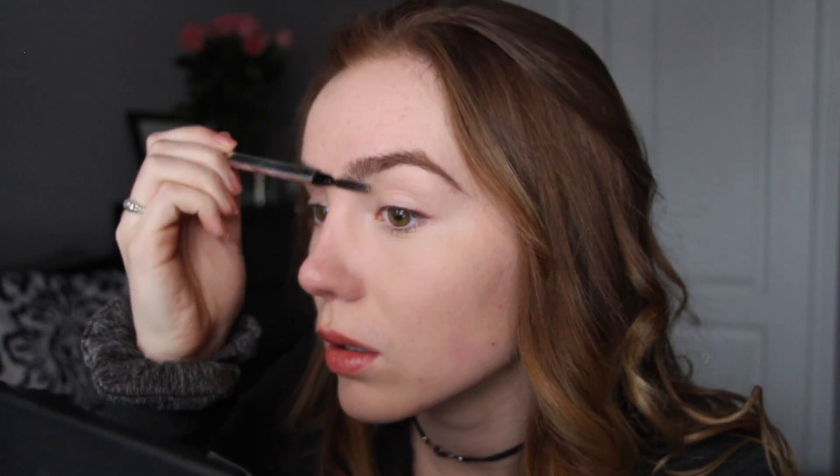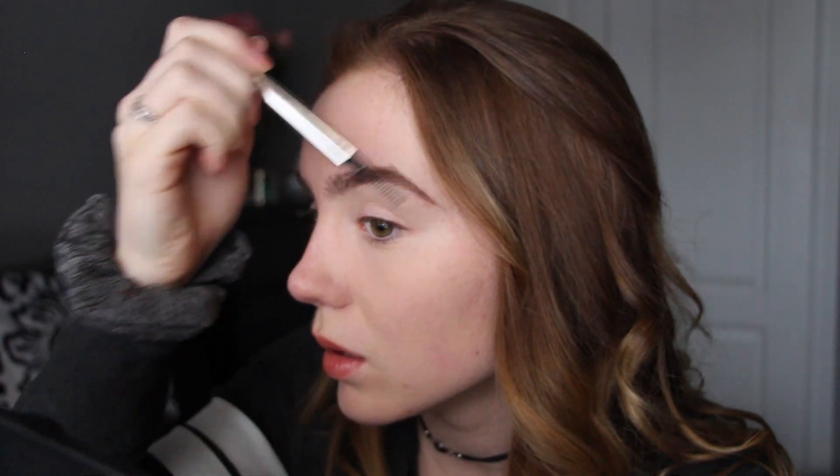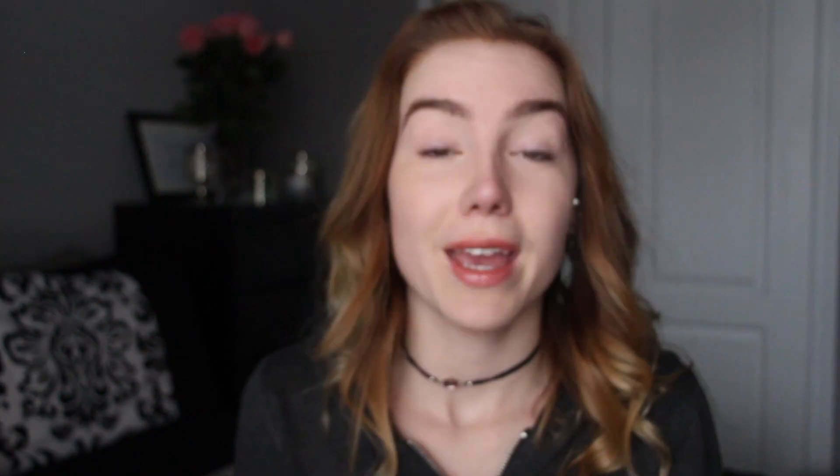Next is eyebrows. I'm going to be using the Benefit Goof Proof Brow Pencil in shade 3. I'm just going to brush them out first and then fill in the tips of my eyebrows. To set them in place, I'm using the Anastasia Beverly Hills Clear Brow Gel — this does make your eyebrows a little bit crunchy, so just go light with it or you're going to have crunchy eyebrows.